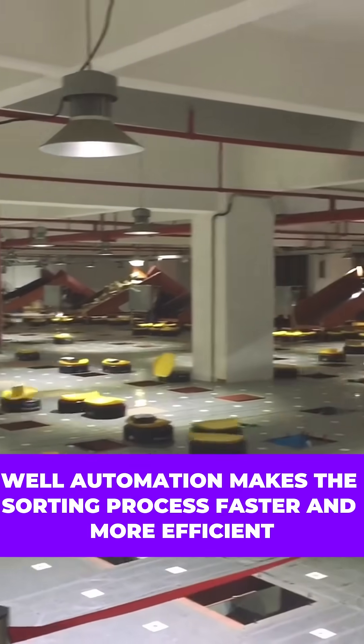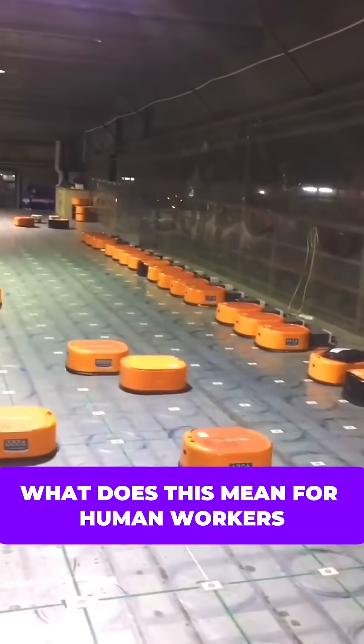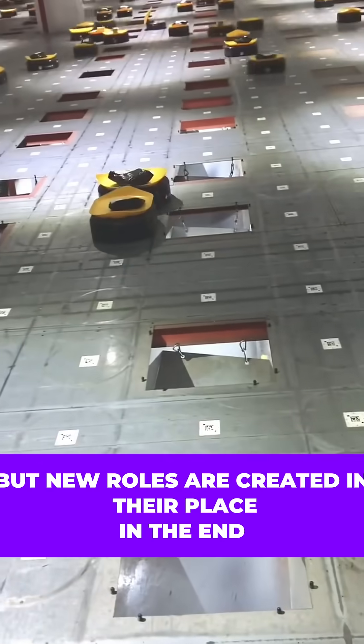While automation makes the sorting process faster and more efficient, what does this mean for human workers? Some traditional jobs may fade, but new roles are created in their place.